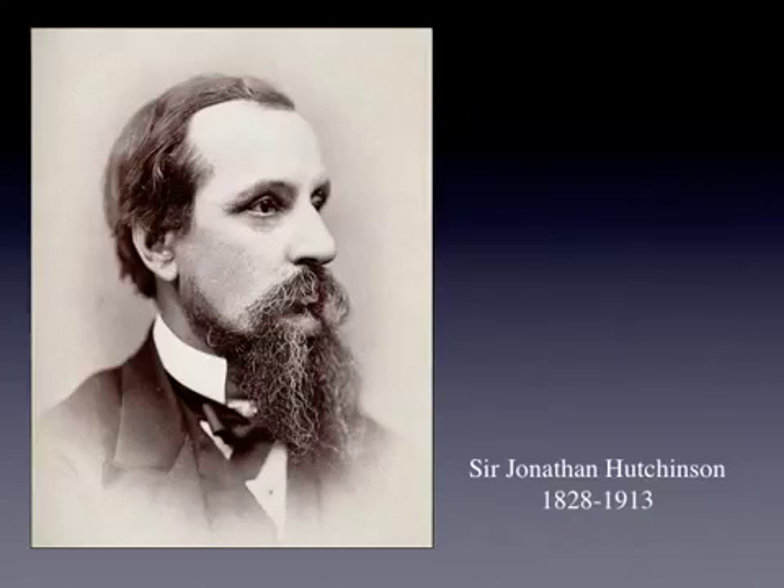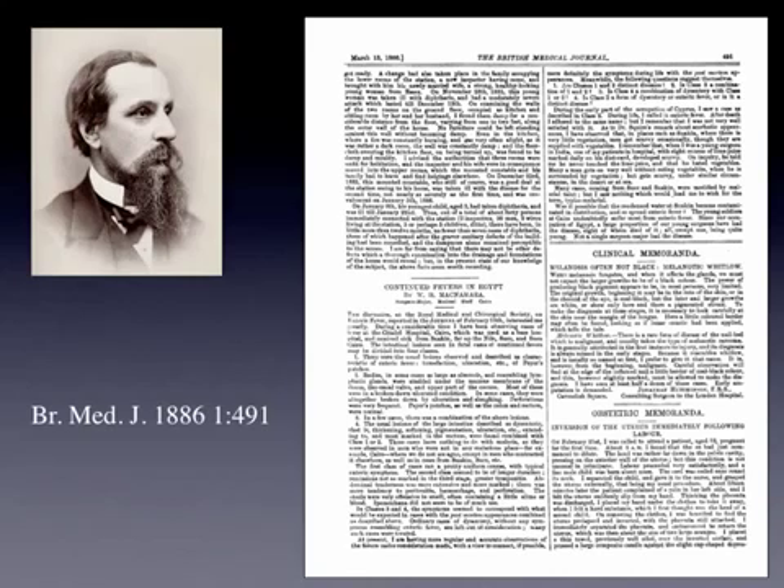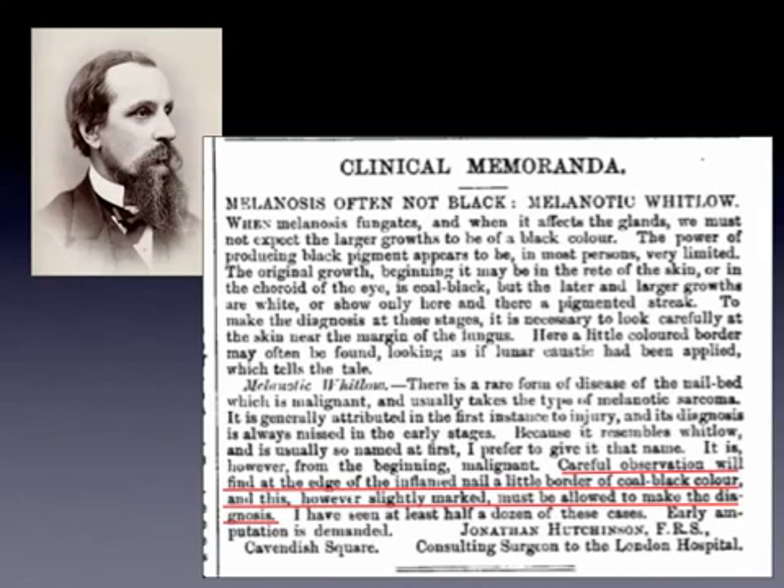Sir Jonathan Hutchinson was a British surgeon, and most of his work was dedicated to the study of syphilis. But nowadays he is much more well-known because of a very short 21-line paper published in the British Medical Journal, which describes the fact that in metastatic melanoma, it was possible to diagnose the primary tumor on the nail unit by careful examination of the nail surrounding skin, seeing this pigmentation around the nail unit.